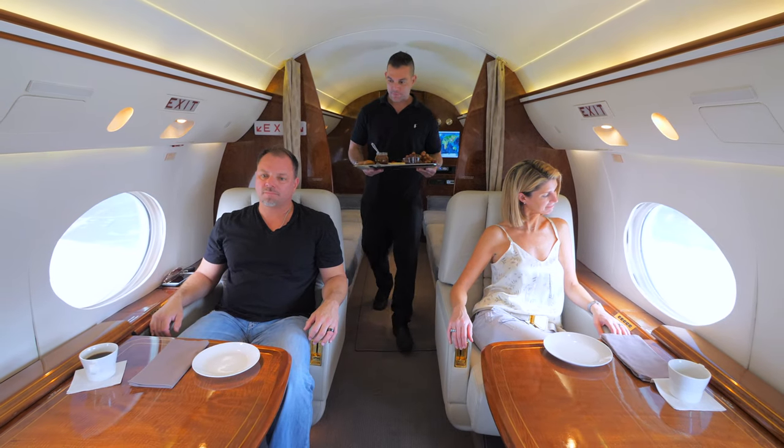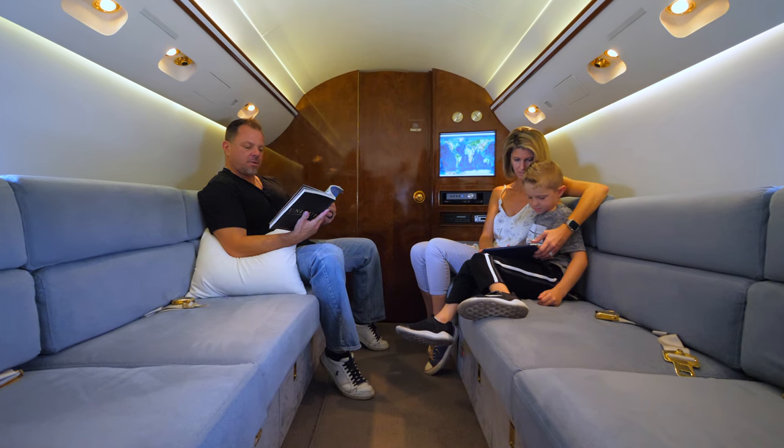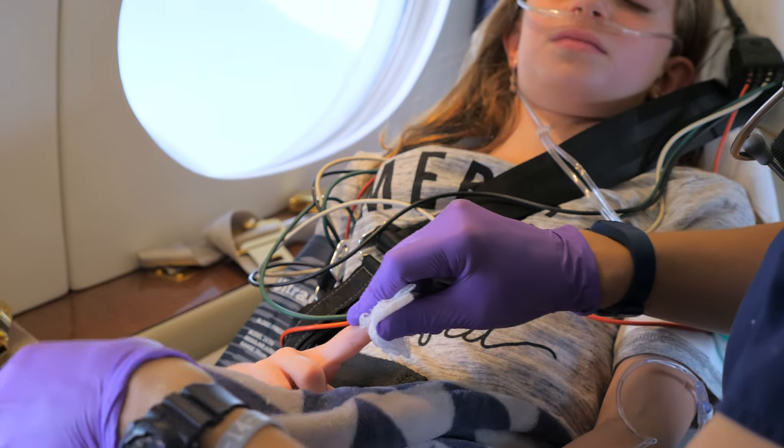And with spacious accommodations for the patient, medical team, and up to eight additional passengers, our Gulfstream IV aircraft provides an unparalleled level of comfort, without compromising patient care.